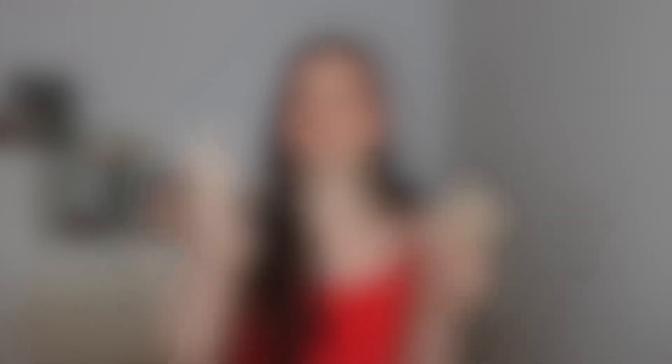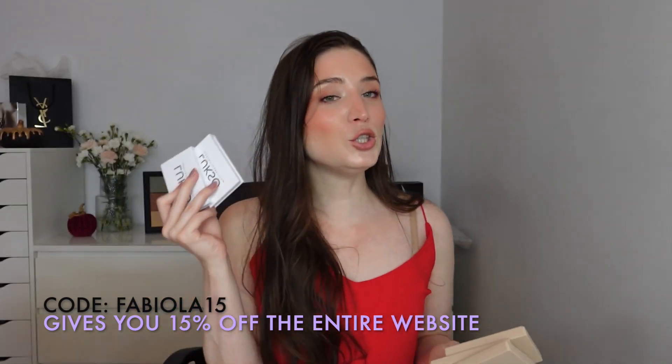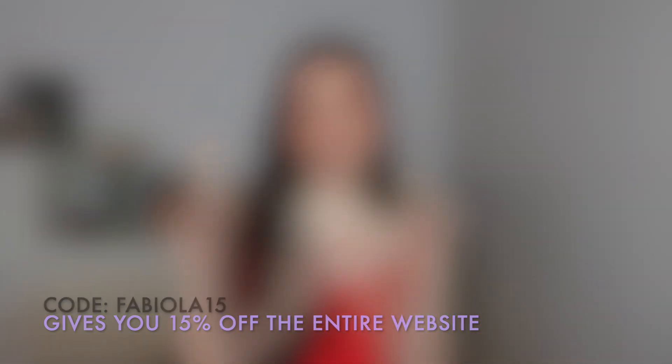Stay tuned because in my next video I'm doing a tutorial using these and I'm going to present the little set we created. The collection is called the Cafe Collection — if you use my code Fabiola15 you get 15% off on your entire order, even on these blushes and the lip peptide I'm going to present. Subscribe because in my next video I'll show you how to use that. The packaging is so cool — you have your entire makeup in one pack, just put it in your purse.